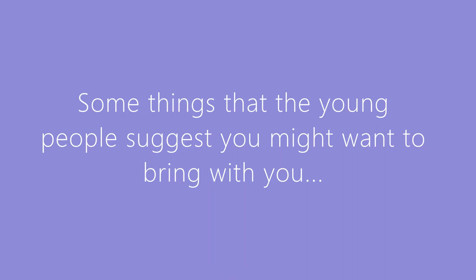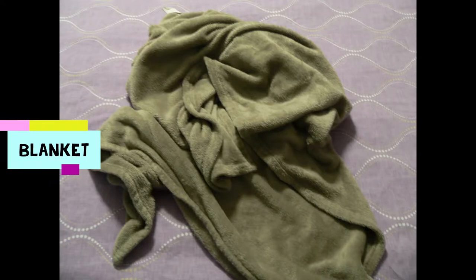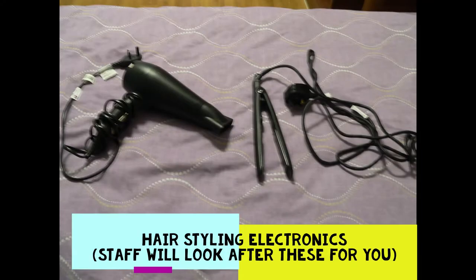These are just examples of some useful things you might bring - like a bag for going from day to night area, a blanket, electronics. You can bring books and more electronics but keep them in the office. Things that we'd ask you not to bring include aerosols, razors, and glass. You can have things that aren't allowed in your room if you keep them in the office, and you are allowed them at certain times, but always check with staff.